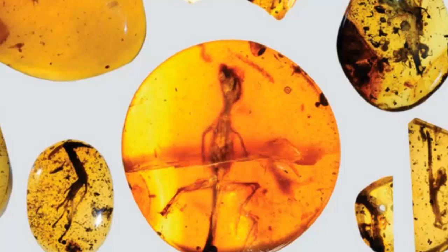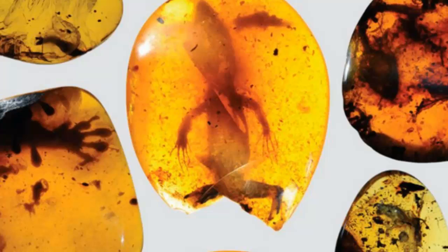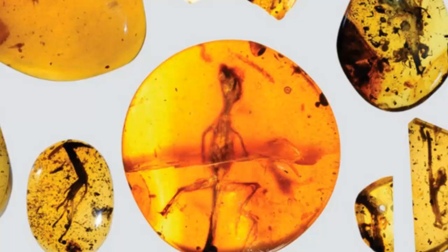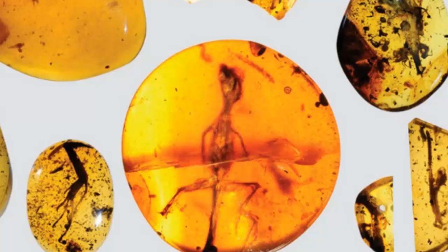Besides shattering the previous record, the specimen — which is one of 13 lizard fossils analyzed by the team — could make a huge difference to researchers who are trying to understand how reptiles evolved. "These fossils tell us a lot about the extraordinary but previously unknown diversity of lizards in ancient tropical forests," said one of the team, Edward Stanley. The fossil record is sparse because the delicate skin and fragile bones of small lizards do not usually preserve, especially in the tropics, which makes the new amber fossils an incredibly rare and unique window into a critical period of diversification.